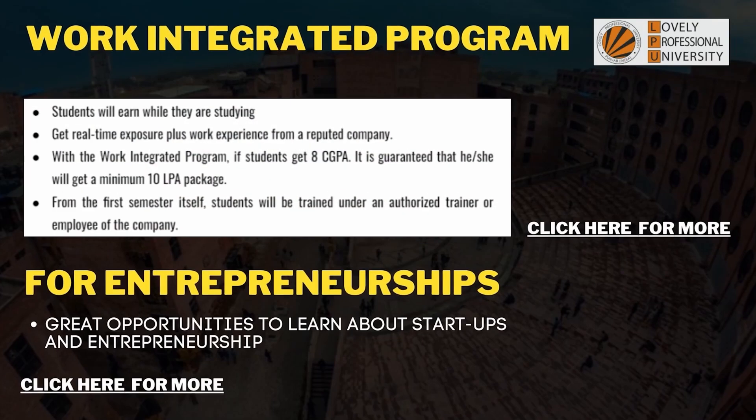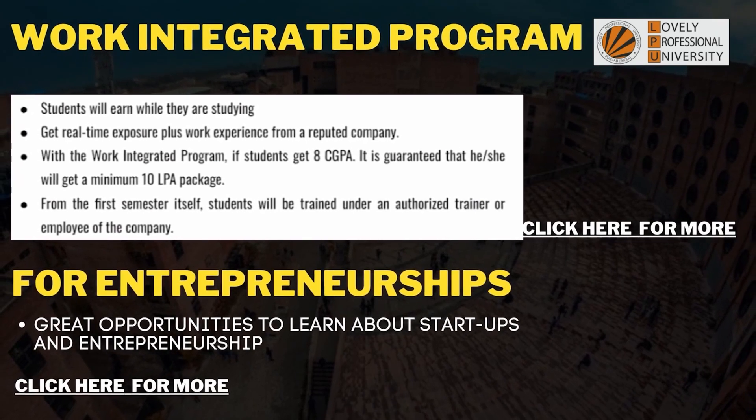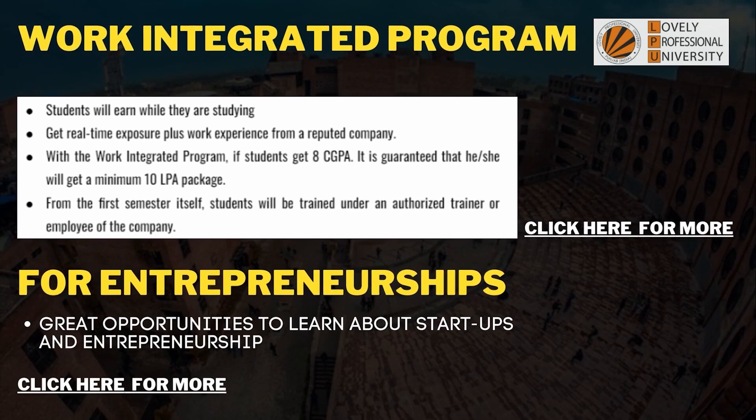Coming to the culture — this college offers a vast variety of culture with people from different countries. Getting into this kind of college is very beneficial for improving your communication skills. There is also a work-integrated program where students are allowed to earn while studying. Students are trained in different skills useful for the job, because the subjects taught in engineering are entirely different from the skills required in the workplace, so they train you to increase your chances of getting selected in placements.